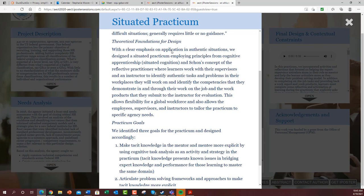The theoretical foundations for our design were a very strong emphasis on application of knowledge, skills, and competencies in authentic situations. We designed a situated practicum employing principals from cognitive apprenticeship as well as Schoen's concept of the reflective practitioner, where learners work with their supervisors and an instructor to identify authentic tasks and problems in their workplaces, and then identify the competencies they demonstrate through their work and job products and submit those products to the instructor for evaluation.